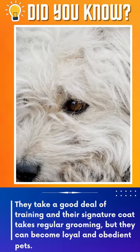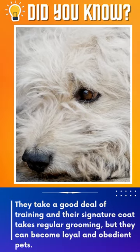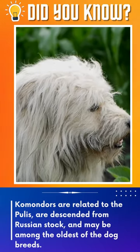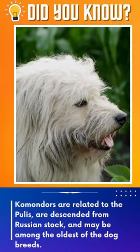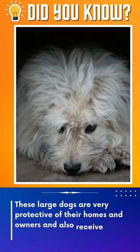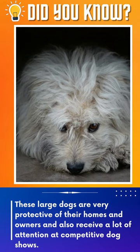They take a good deal of training and their signature coat takes regular grooming, but they can become loyal and obedient pets. Komondors are related to the Puli, are descended from Russian stock, and may be among the oldest of the dog breeds. These large dogs are very protective of their homes and owners and also receive a lot of attention at competitive dog shows.